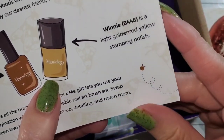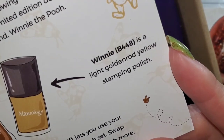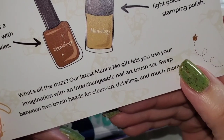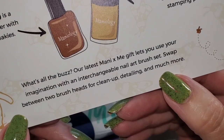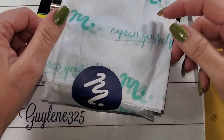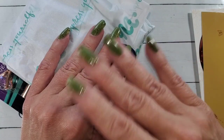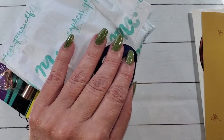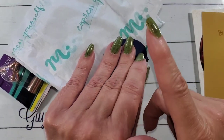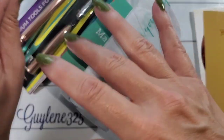And Winnie is B448, a light golden rod yellow stamping polish. What's all the buzz - our latest Manny and Me gift lets you use your imagination with an interchangeable nail art brush set. Swap between two brush heads for cleanup, detailing, and much more. I do have a discount code - Kyleen325 - and there's a link down below. There's also a five-dollars-off code for first-time subscribers. You can try both and see.